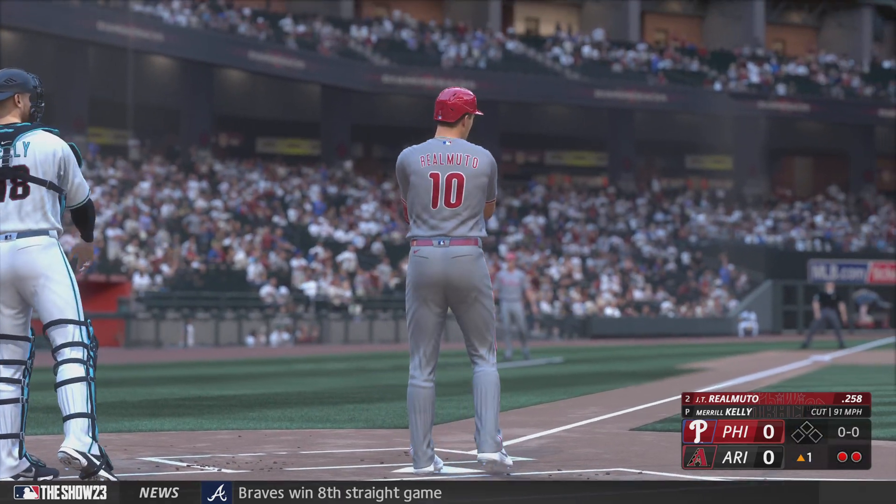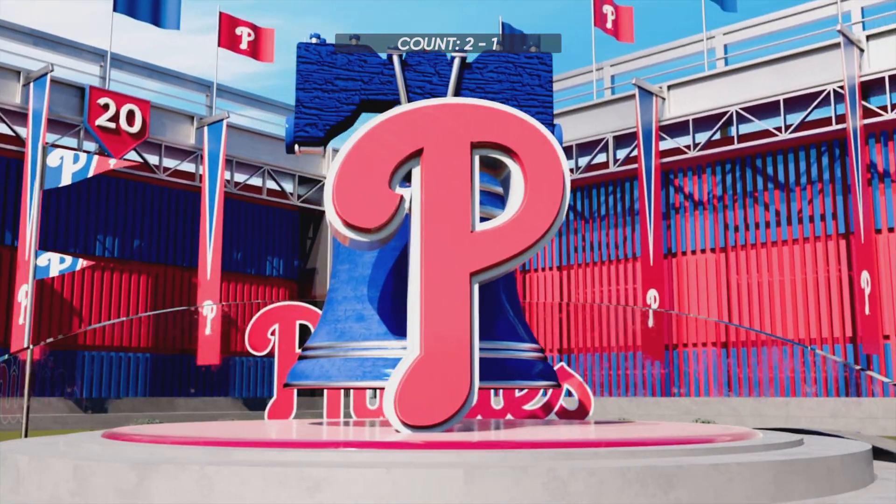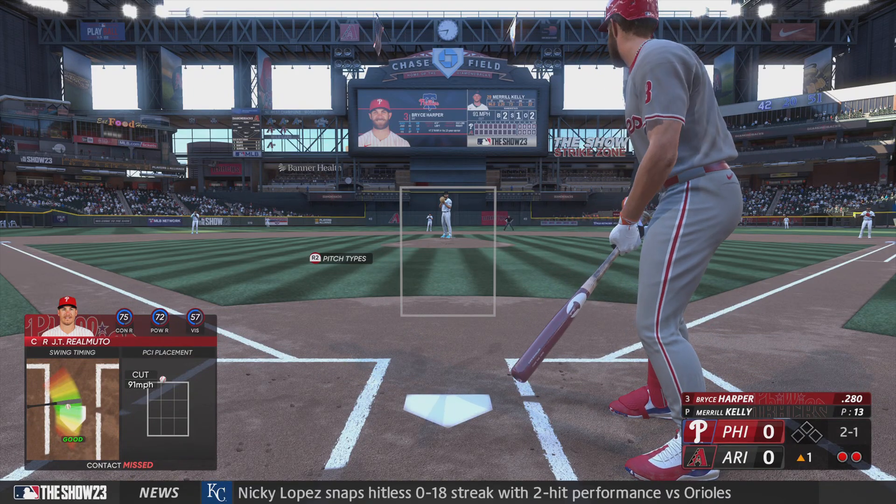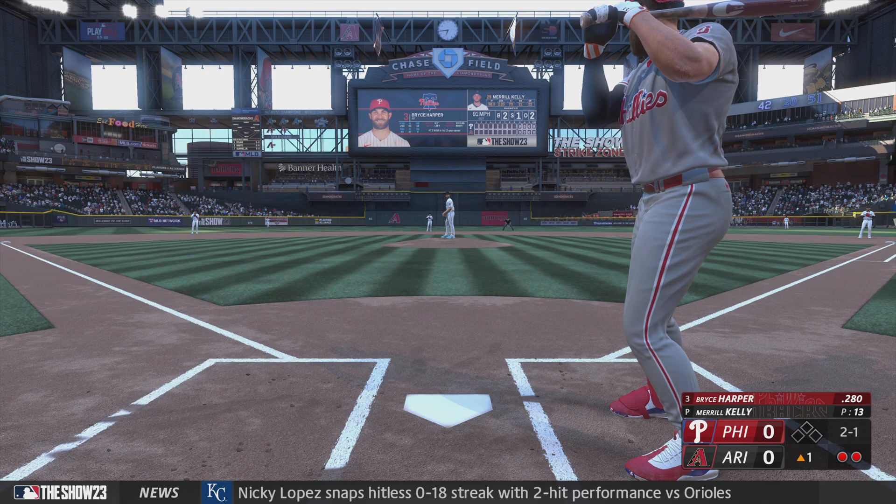Blows the high heat past him. That's a strikeout. That event seemed to be over as soon as it started. Three-pitch strikeout. You've got to be better at the plate right there — at least foul something off, extend that at bat.